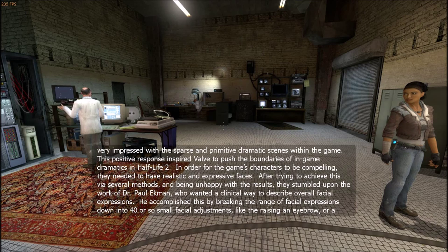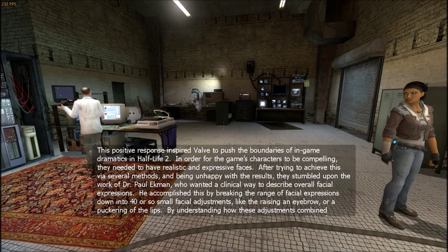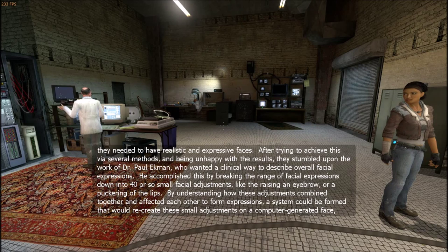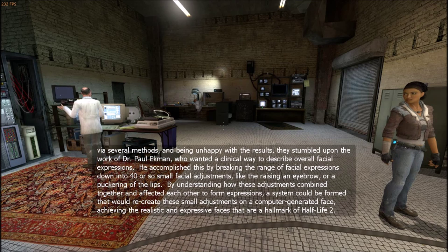In order for the game's characters to be compelling, they needed to have realistic and expressive faces. After trying to achieve this via several methods and being unhappy with the results, they stumbled upon the work of Dr. Paul Ekman, who wanted a clinical way to describe overall facial expressions. He accomplished this by breaking the range of facial expressions down into 40 or so small facial adjustments, like the raising of an eyebrow or the puckering of the lips. By understanding how these adjustments combined together and affected each other to form expressions, a system could be formed that would recreate these small adjustments on a computer-generated face, achieving the realistic and expressive faces that are a hallmark of Half-Life 2.